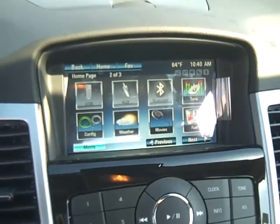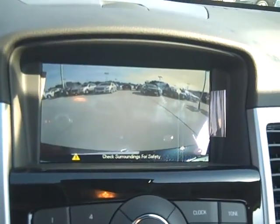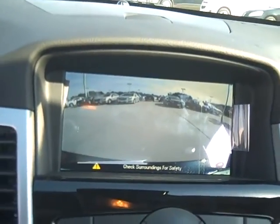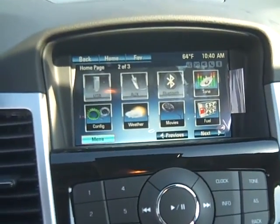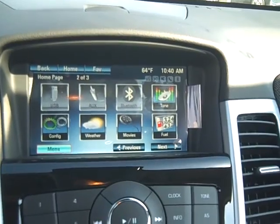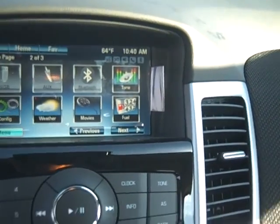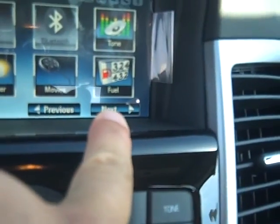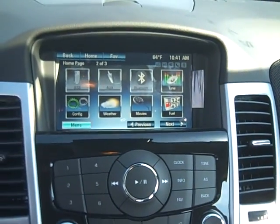It has the Mi-Link radio system. That's the backup camera. With Mi-Link, you can hook your smartphone up to it. You've got Bluetooth and USB, and you can play movies on it. You can get local fuel prices on it for wherever you're at. Really neat radio system.